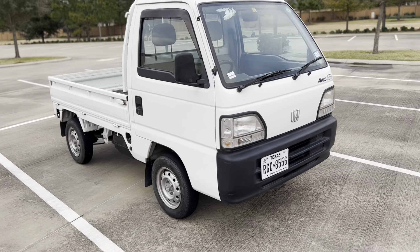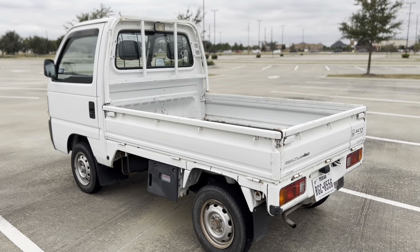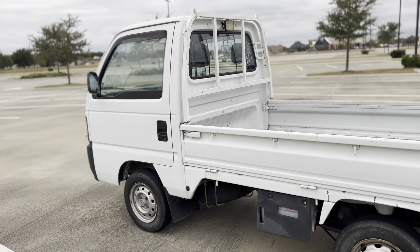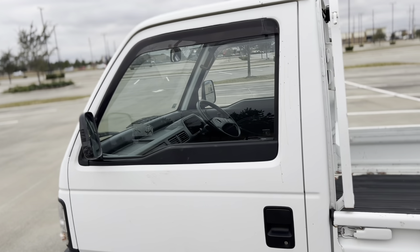It's an all-wheel drive car and it looks really nice. I had to stop the video because security came and wanted to take a picture of the car. Everyone loves this car — every time I drive it people ask me what kind of truck that is.